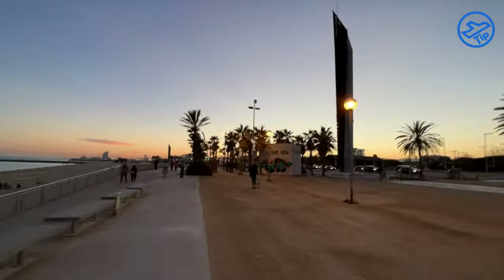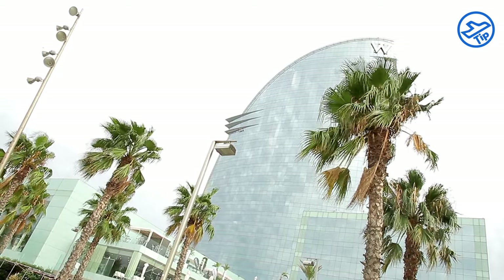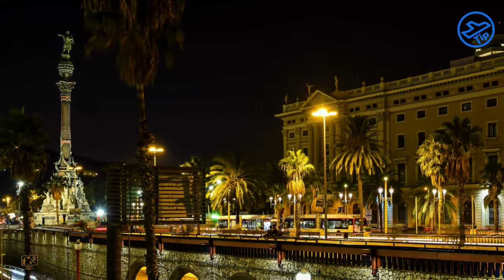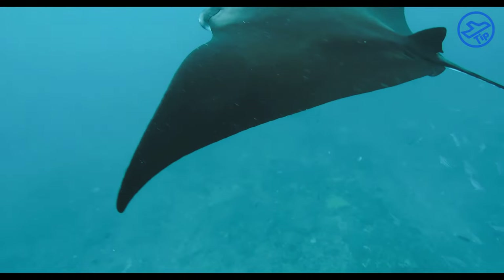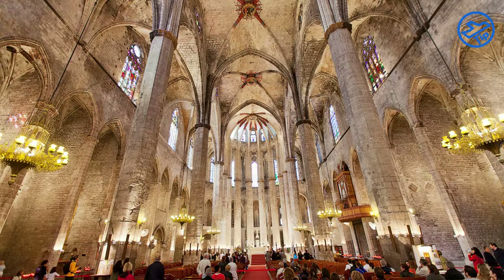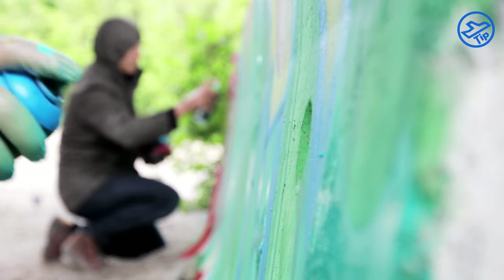One of the most famous attractions in La Barceloneta is the W Hotel, located right on the beach. The W Hotel is a luxurious, modern hotel that overlooks the Mediterranean Sea and offers stunning views of the Barcelona skyline. Other attractions in the area include the Old Fisherman's District, the Aquàrium de Barcelona, the Museu d'Història de Catalunya, and the Santa Maria del Mar Church. La Barceloneta is also home to a variety of street art, which can be seen in the form of colorful murals and graffiti.